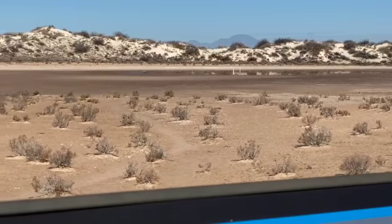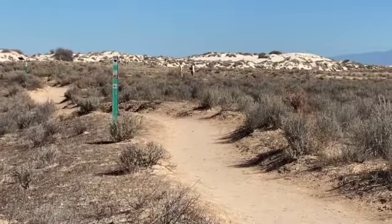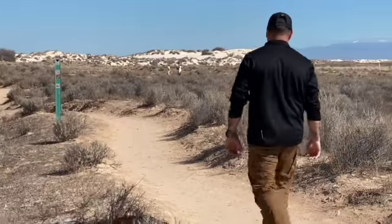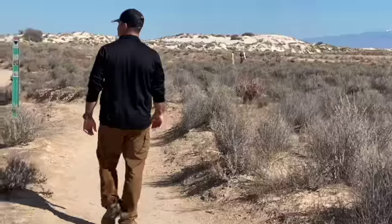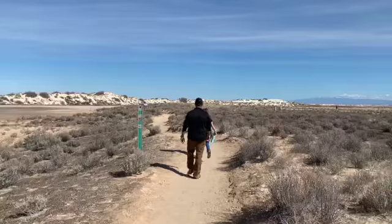To the south of here is the White Sands Missile Range, run by the Army.